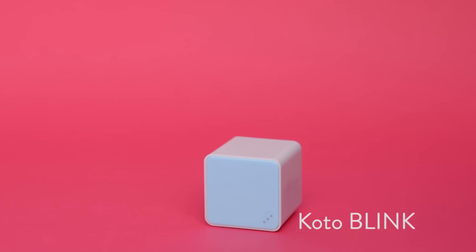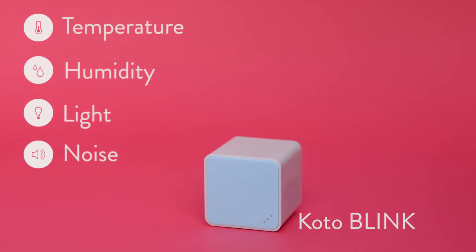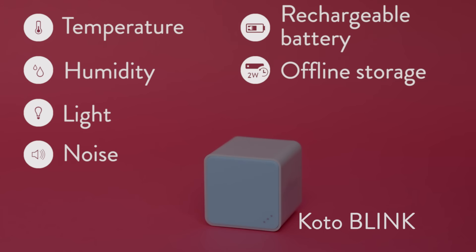With Kodo Blink you can keep track of temperature, humidity, light, and noise — even when you have no power or are offline.